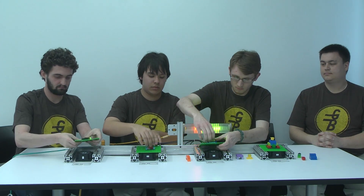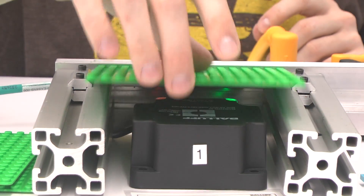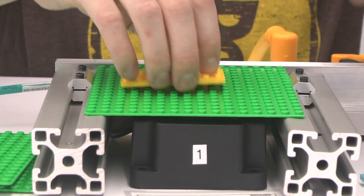RFID is used to provide work-in-process traceability, and a tag is used on each pallet which holds the information of which model is to be built in the assembly process.